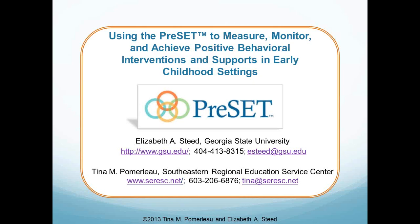In addition, Ms. Pomerleau also participates in grant writing, research opportunities, and current state and national initiatives, including response to intervention for the advancement of program-wide positive behavior intervention and support in early childhood settings. We're happy to have both of you here with us today, so I'll turn it over to you to start our presentation.